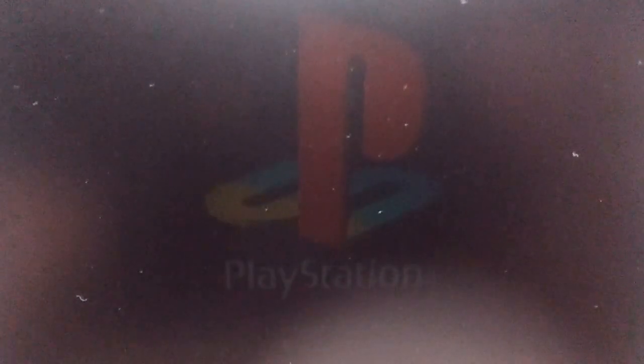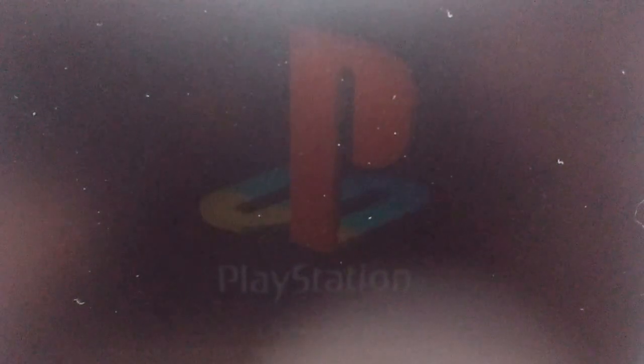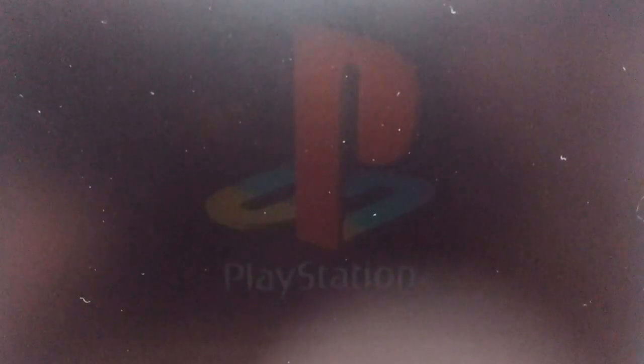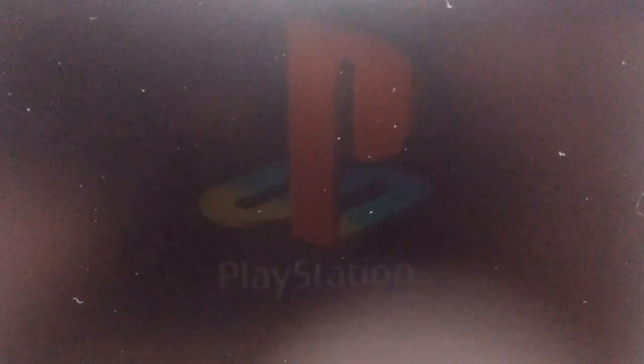This is a demo disc from Pizza Hut. It has a fun little commercial on it. As you'll see in a moment, it still works fine, although it's a bit dim because there's no backlight. Enjoy the commercial.